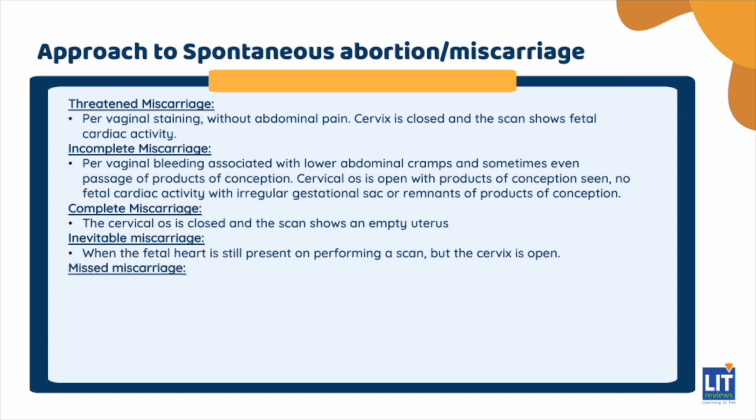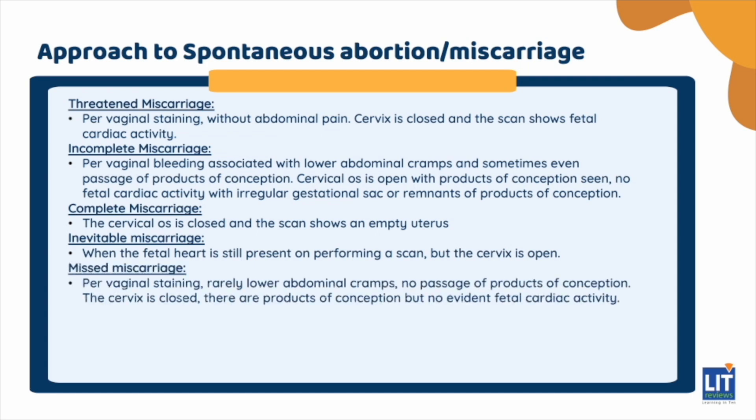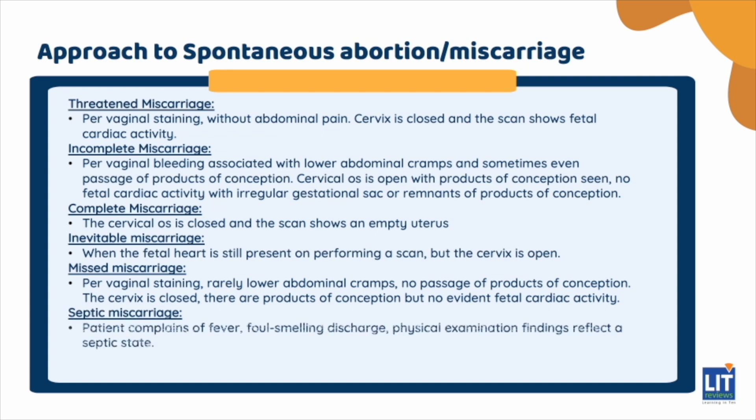Patients with missed miscarriage usually present with pervaginal staining, rarely lower abdominal cramps, but no passage of products of conception. On examination the cervix is closed, and on scanning there are products of conception but no evident fetal cardiac activity. A septic miscarriage is suspected when the patient complains of fever, foul-smelling discharge, and in addition to the above symptoms, physical examination findings reflect a septic state.